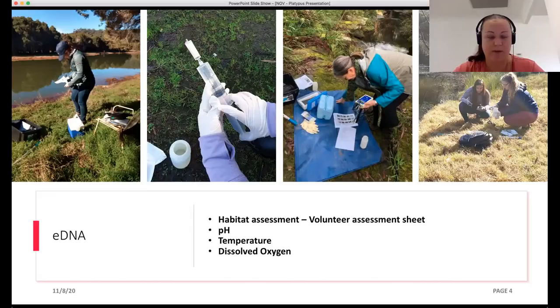This second photo here shows really how easy it is to take the sample — you just push water through a small filter and that captures the DNA in the water. You store it on ice and send it off to the lab for analysis. It's a little bit of an expensive process, but we were lucky to receive a small grant from the federal government. We also did a volunteer assessment sheet, looking at things like burrowing habitat, vegetation type in the riparian zones. We also looked at pH, dissolved oxygen and temperature using equipment from the university. We went through 18 sites in the Cat Eye catchment.